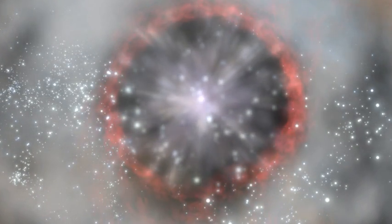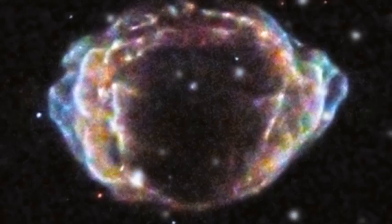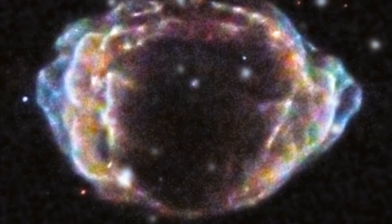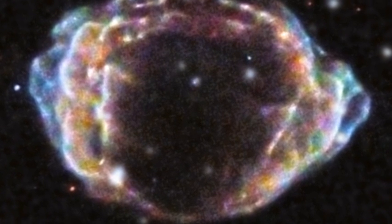About once or twice every 100 years, a gigantic nuclear bomb detonates in our galaxy. In just a few short weeks, it blasts out as much energy as our Sun will in its entire lifetime. This powerful explosion is called a supernova, and it is the result of a star dramatically ending its life.